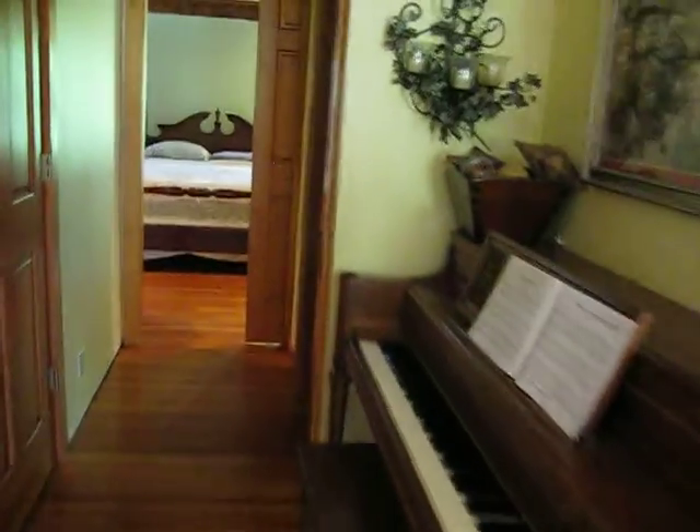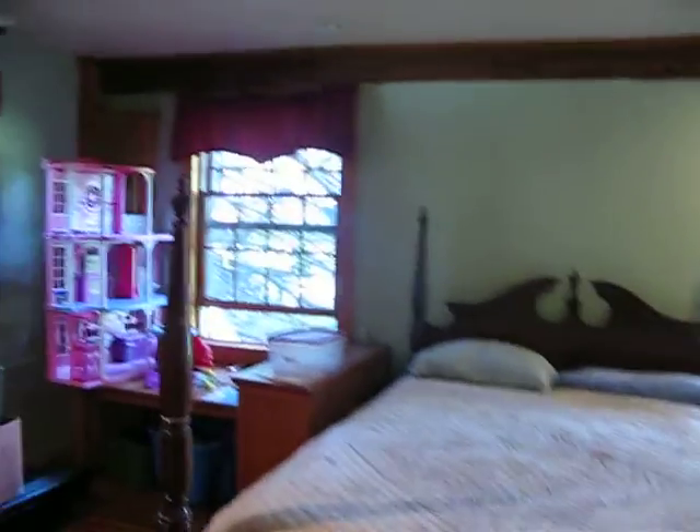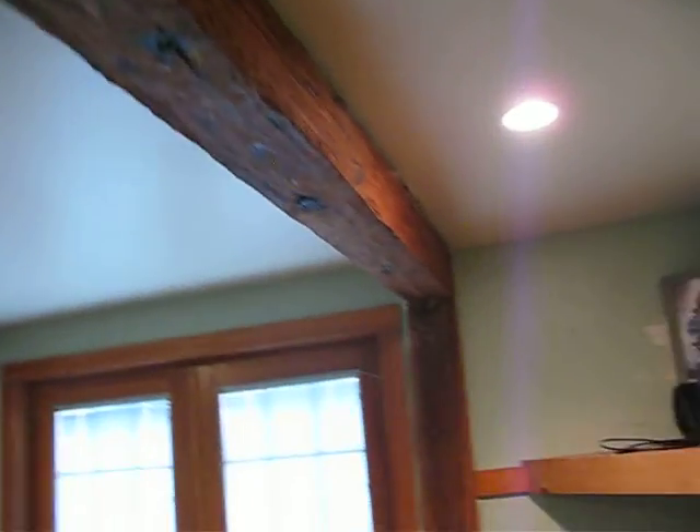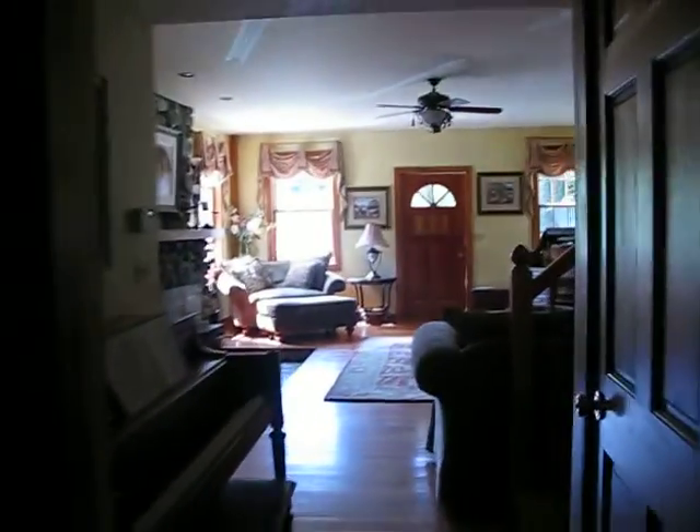Look at all the solid wood doors. Now there's a master bedroom on the first floor — look at the size of this room. The master bedroom is used by one of the daughters, with plenty of room for musical instruments.